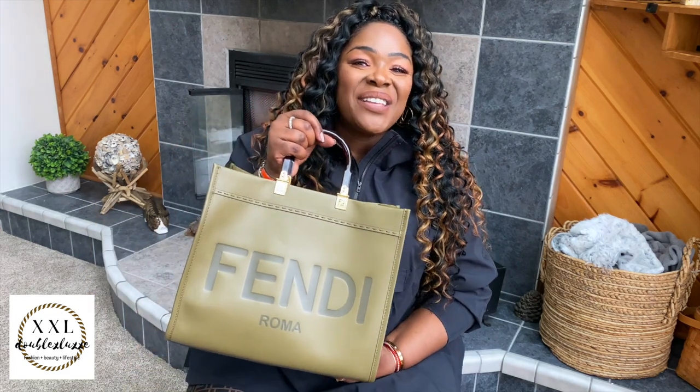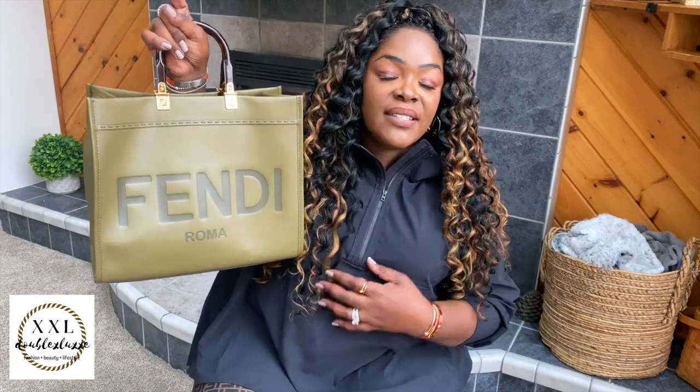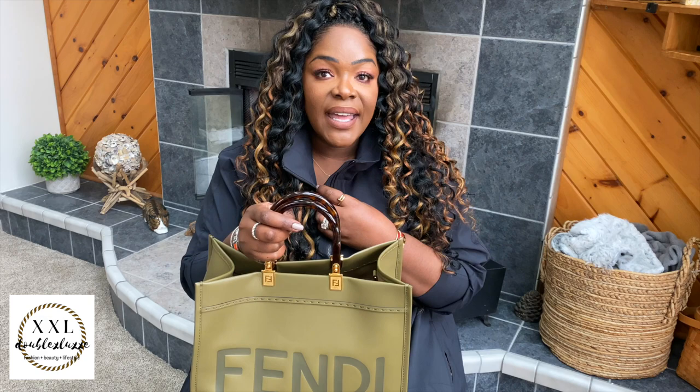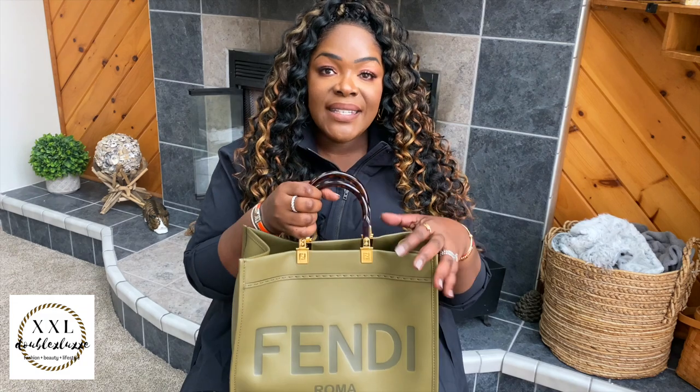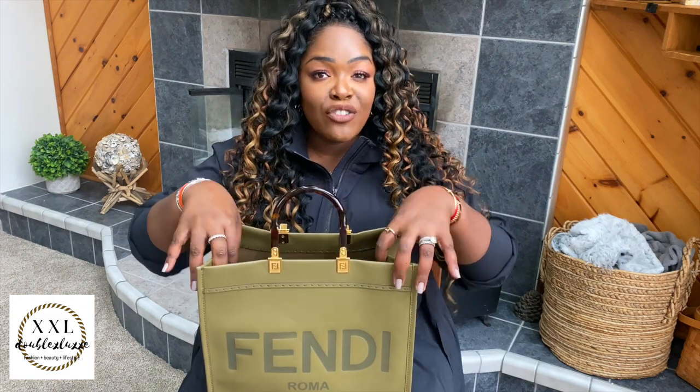I wanted to unload it and show you what fit inside. I am obsessed with this bag — I've gotten so many compliments. Even my husband stopped and told me it's a really beautiful bag, and it is just stunning in person. I don't think I've ever done a what's in my bag this quickly after getting an item, but I've literally been using it since I unboxed it.